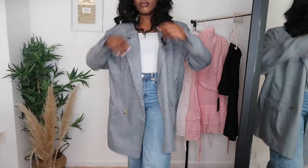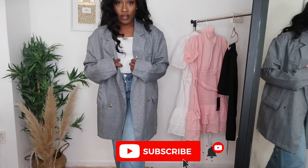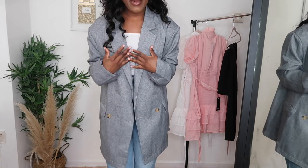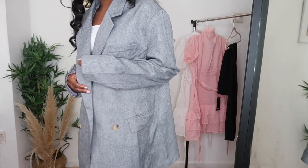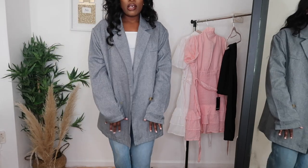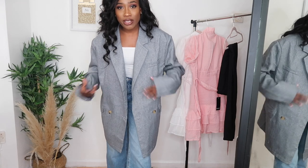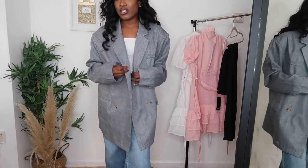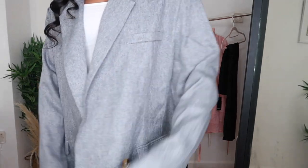This is what the blazer looks like on, and as you guys can see it is way too big. I thought it wasn't so oversized already, but it turns out it is quite an oversized jacket, and then I got it in a size 14, which made it even worse. I definitely have to return this one — I don't really look great in really big clothes. But that's what the color looks like.